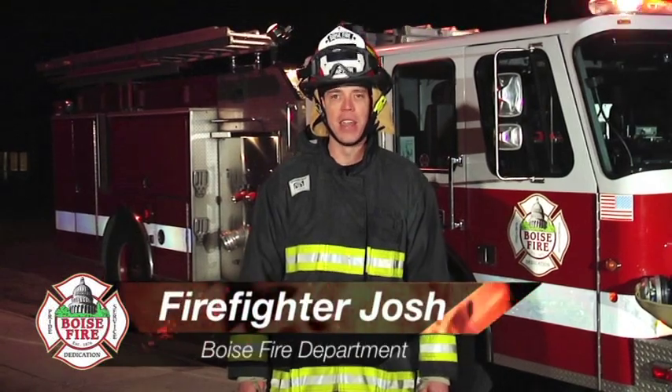Hi boys and girls, I'm Firefighter Josh. We here at the Boise Fire Department want to ensure that you and your family get out alive in case there's ever a fire in your home. Would you know what to do if you heard a smoke detector going off inside your home? Watch this video closely and you'll learn it's all about playing it safe in case of a fire.